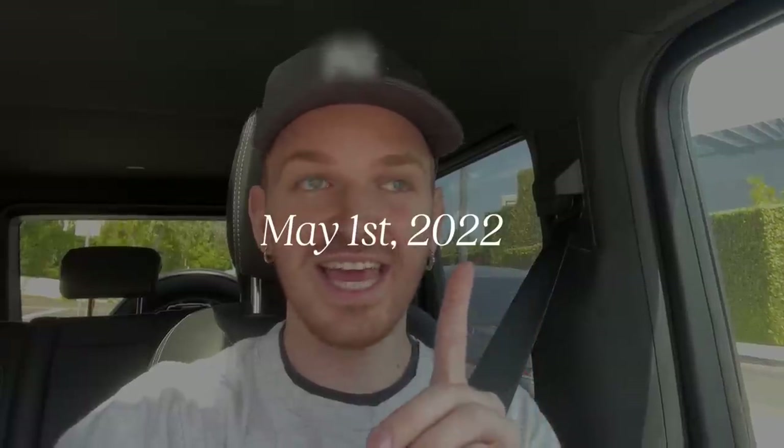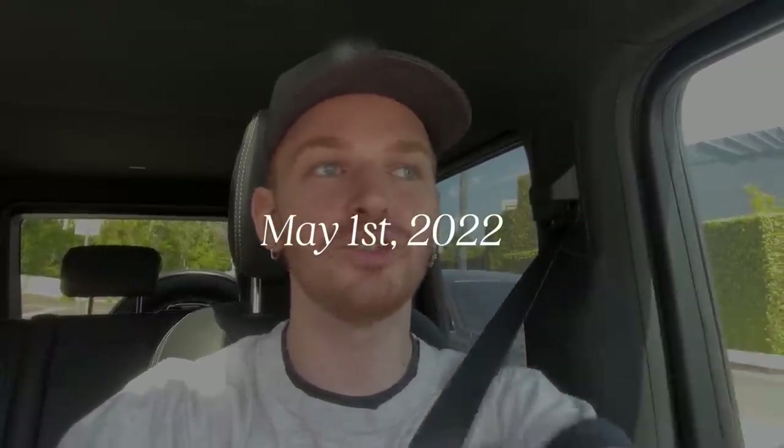I think I just hit potentially a jackpot, because I was driving to get a coffee — no intentions of working today, it's a Sunday — and I drove past a desk on the side of the road. It matches my dresser, the dresser in my room. I'm starting to work on the ideas of a little office makeover, and I feel like this desk is perfect. I'm going to try to go grab it. It's actually really nice because I can just walk it into my apartment.